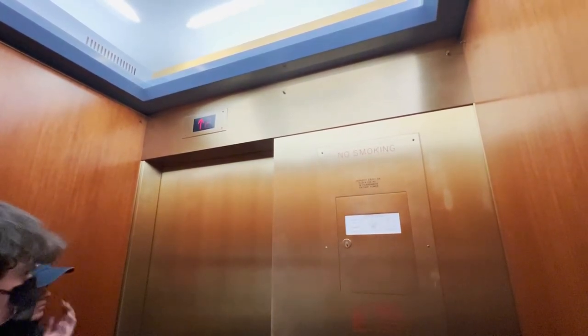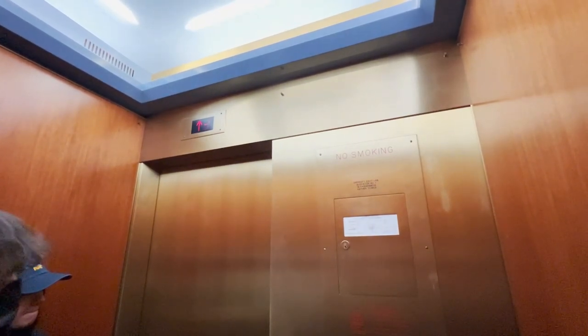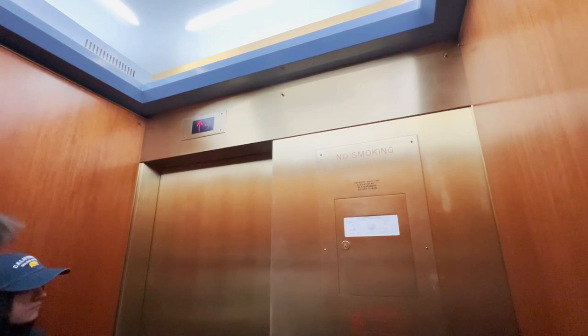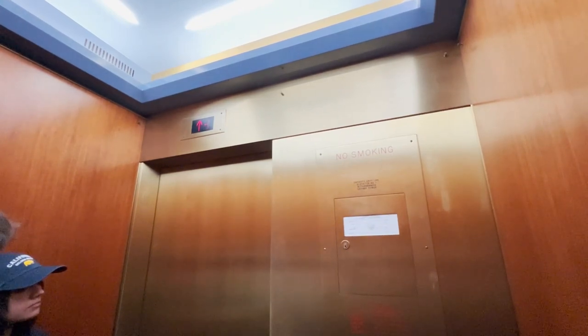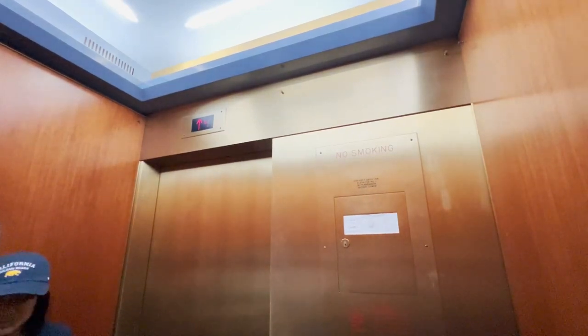The first 12 bells were installed when the tower was completed in 1917. 36 were added in 1979, a gift from the class of 1928.